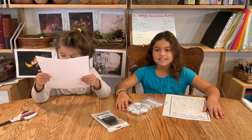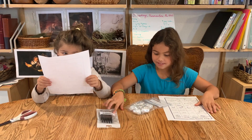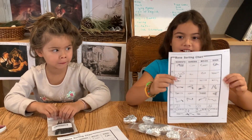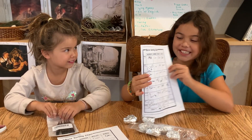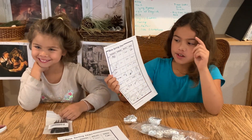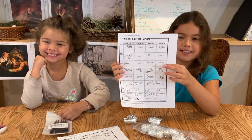I don't know what it is, but this is the chart that I have. It looks like there's a bunch of bones in here and we can find out what they are by the chart.